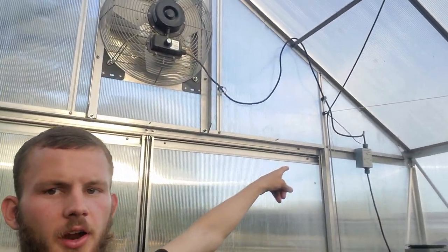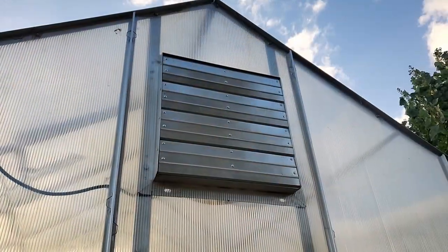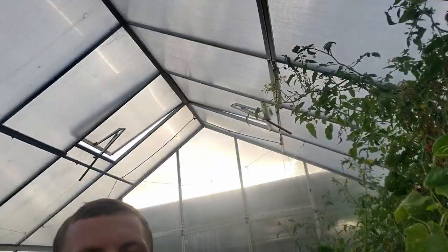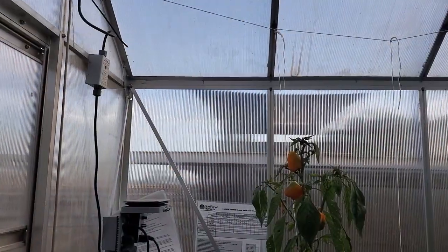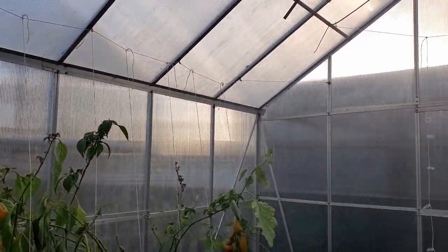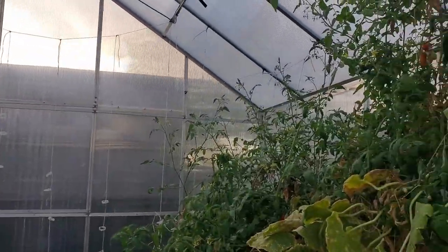Now as far as the greenhouse itself, most of it is the same but we did add a couple little things. For example, we have this fan here with a thermostat, so if it does get too hot that fan will kick on. Paired with the roof vents which have an automatic system where, again, if it gets too hot they'll open up and let some air circulate. We also strung out these lines to control the growth of our plants — that helped a lot.